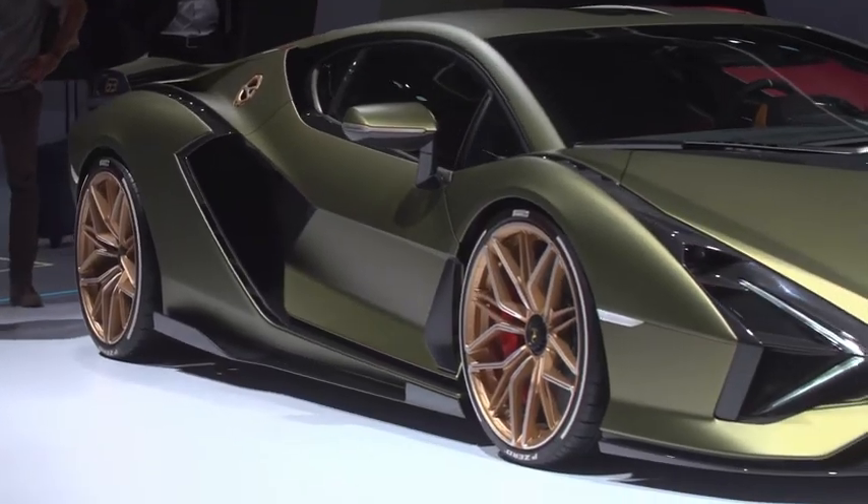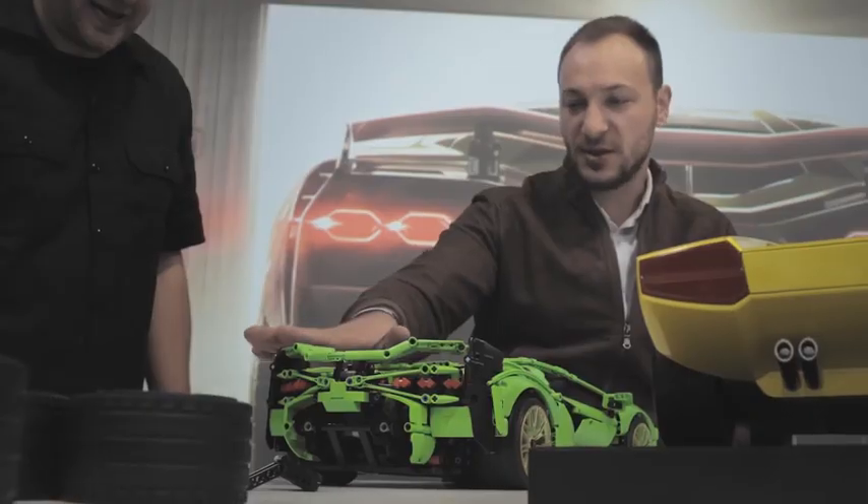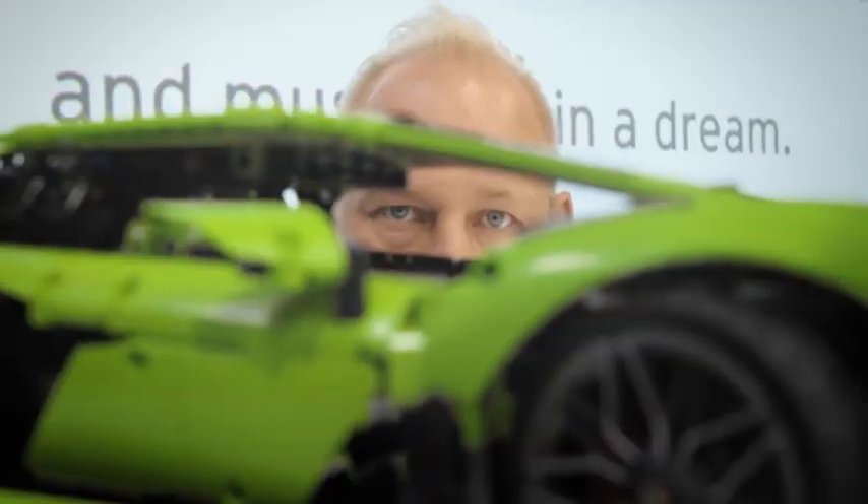We spent over a year trying to recreate this in a 1 to 8 scale Lego Technic model, working closely with the design team at Lamborghini, getting all the details and lines as perfect as we could.